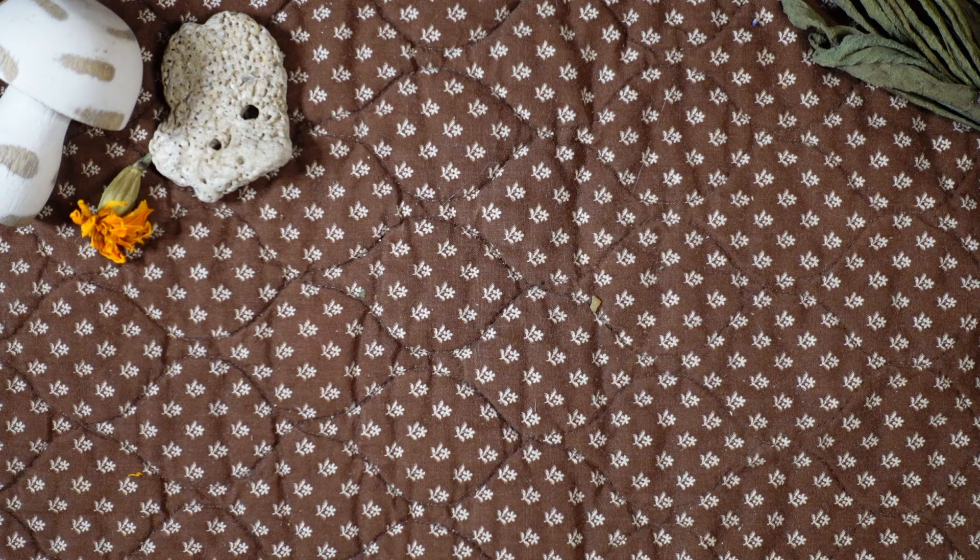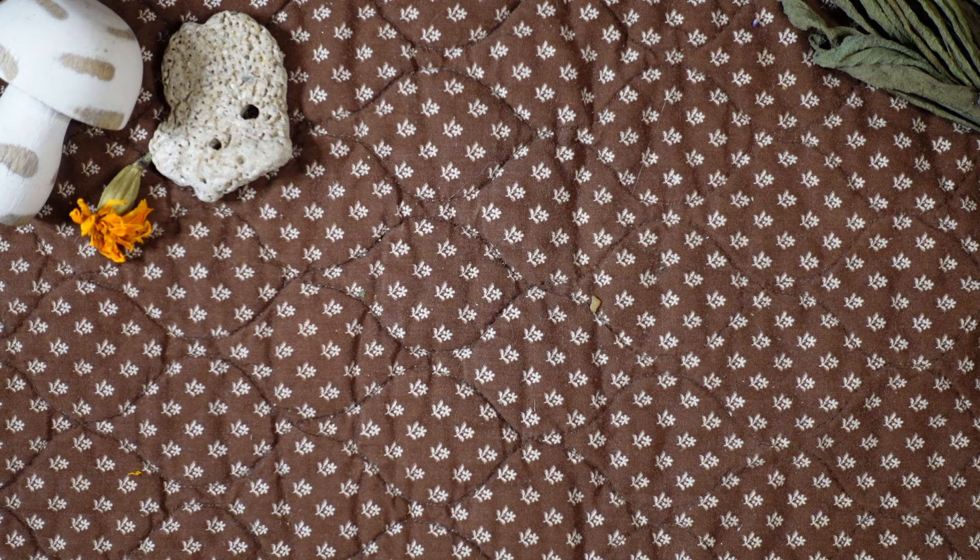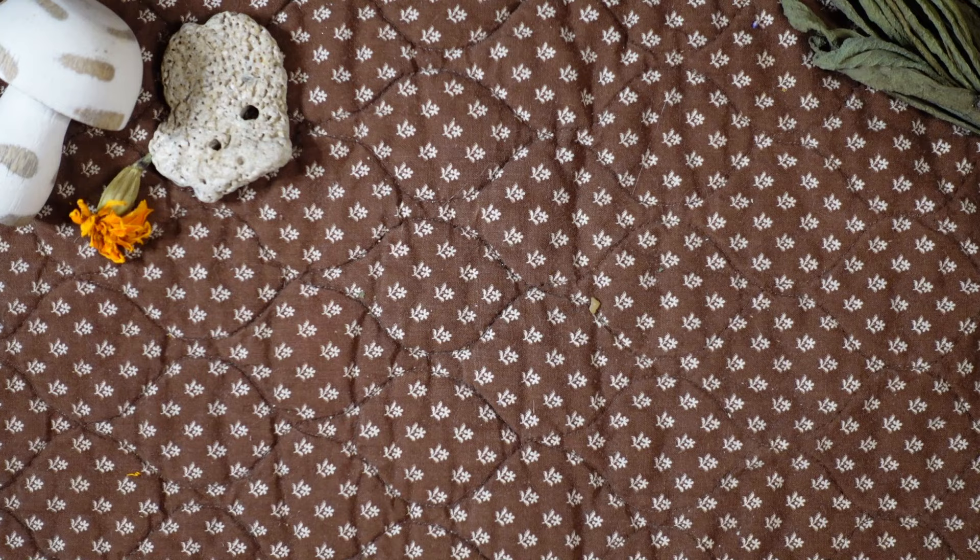Hello everybody, welcome back. Today we are going to be getting into all of my Lenormand decks and playing card decks in one go. Depending on your school of thought, I don't really have too many of these because both of these are newer systems to me comparatively, and ones that I don't use tons. So let's get into it.